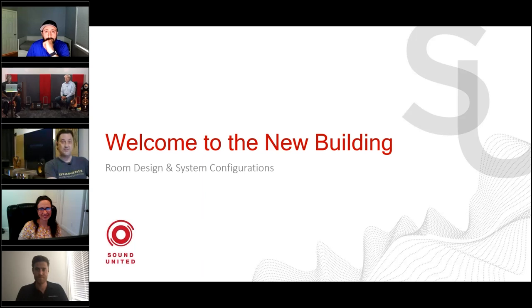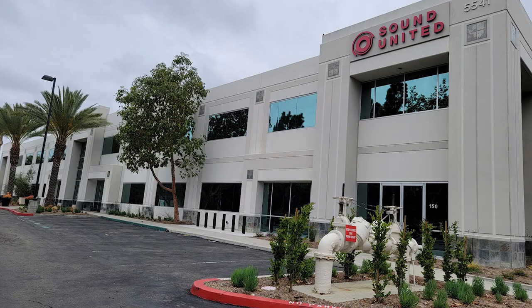Greetings everyone. We're live again with our Sound United webinars. It's been a while, because our colleagues in San Diego have been very busy finalizing our amazing headquarters in Carlsbad, California. Today we're starting with part one, which is our kind of live housewarming. Our special guest for today is Dave Nauber, our Class A brand director. Welcome back, Dave.